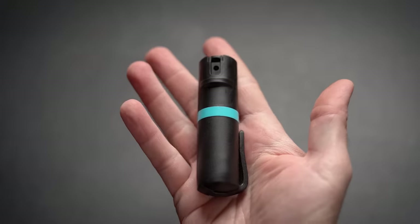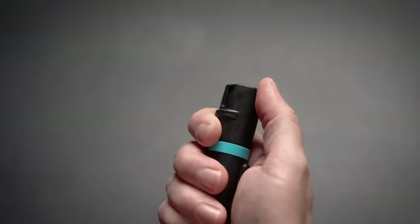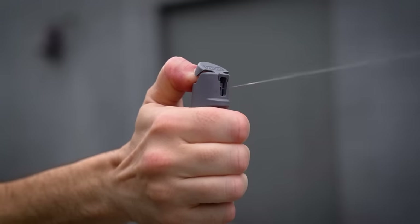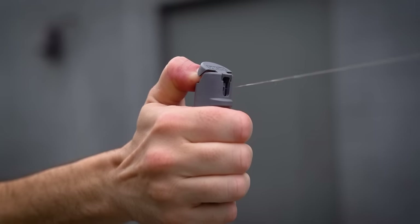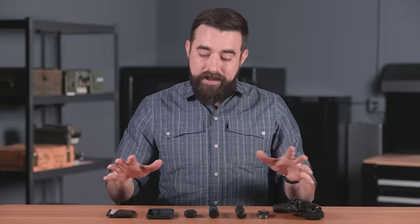I never leave the house without a pepper spray dispenser. If I happen to encounter a potentially violent situation, there is a very good chance it will not require a deadly force solution. Pepper spray gives me an option that is, in the words of Chuck Haggard, 'between a harsh word and a gun.' The Palm formula is reported to be very potent stuff, and the dispenser is one of the more user-friendly on the market. These things are affordable — I buy them by the case and give them out to friends and family.